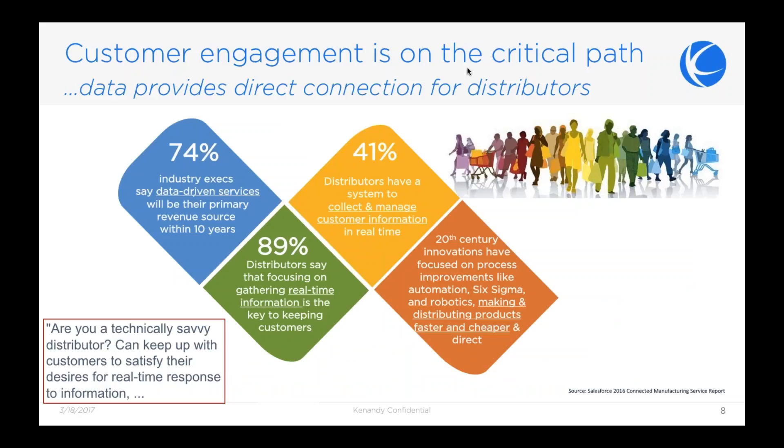It's remarkable — in a survey conducted by Salesforce, 74% of executives said they were actually looking at how they would create data-driven services. Not only that, but potentially the data-driven service piece, even for a product or distribution company, would be a primary source of revenue. We do see this shift from just providing the product to providing the full service around it, and it's really having an impact on businesses that understand how to embrace that.